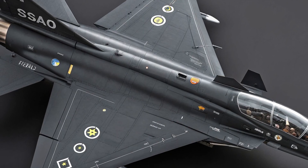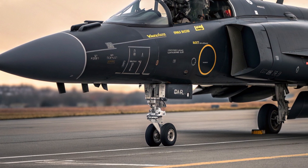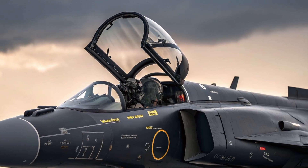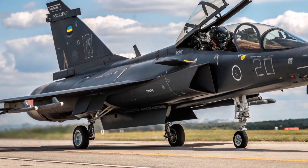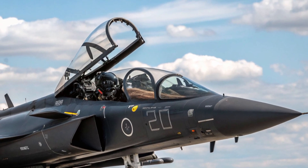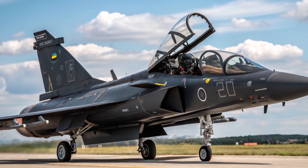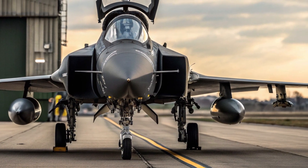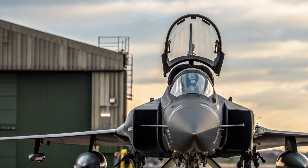What truly sets the 2026 Saab JAS 39 Gripen apart are its unique selling points. One of the most significant is its low operating cost compared to other modern fighters like the F-35 or Eurofighter Typhoon, making it especially attractive to air forces with limited budgets but high operational demands. Another major advantage is its ease of maintenance, with many servicing tasks designed to be performed quickly by small ground crews using minimal equipment. Its software-driven architecture allows rapid upgrades, meaning new weapons, sensors, and capabilities can be integrated without major structural changes. It also boasts exceptional interoperability, being compatible with a wide range of NATO and non-NATO weapons systems, including advanced air-to-air missiles, precision-guided bombs, and anti-ship weapons. The ability to operate from highways and remote bases gives it unmatched flexibility in real-world combat scenarios.